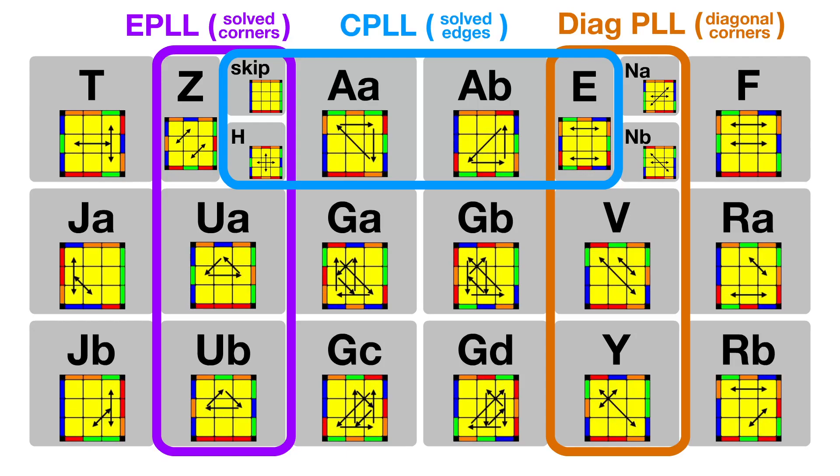Hi everyone, it's me, Kari. In this video, I want to talk about a concept called the circle of PLLs.